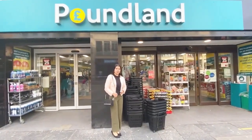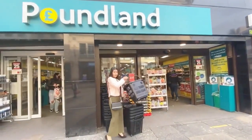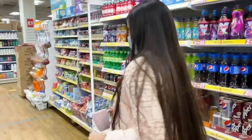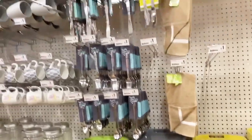Hi everyone and welcome once again to my channel, That London Girl. If you're new on my channel, do not forget to hit the subscribe button before continuing this video. In this particular video, I'll be showing you the Poundland store, which is the cheapest store in the UK, where you get everything for one pound or at max under five pounds.